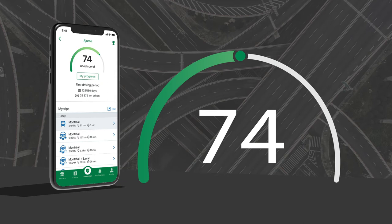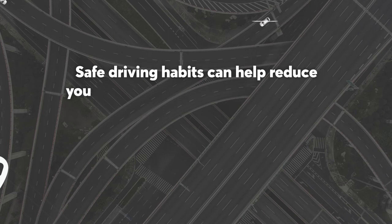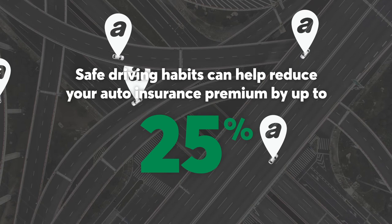Safe driving habits can help reduce your auto insurance premium by up to 25%. It pays to drive safely. But if you're more of a risk taker, your premium could increase by up to 20%.